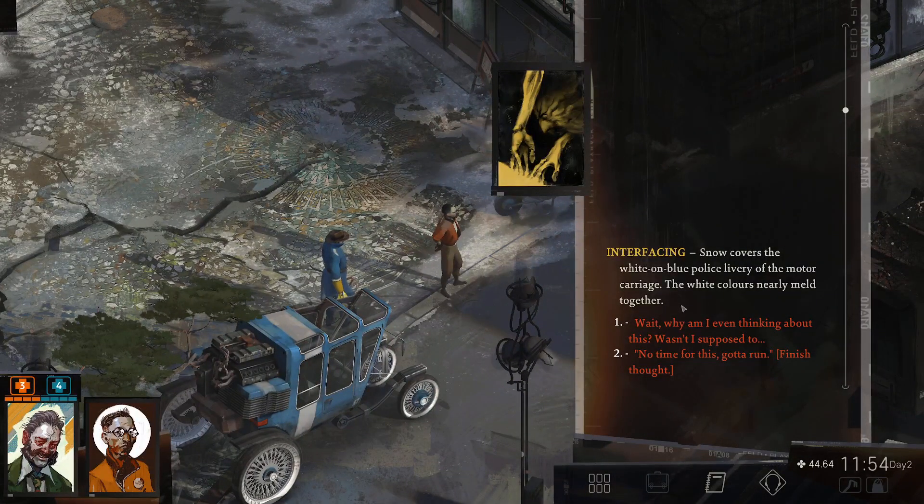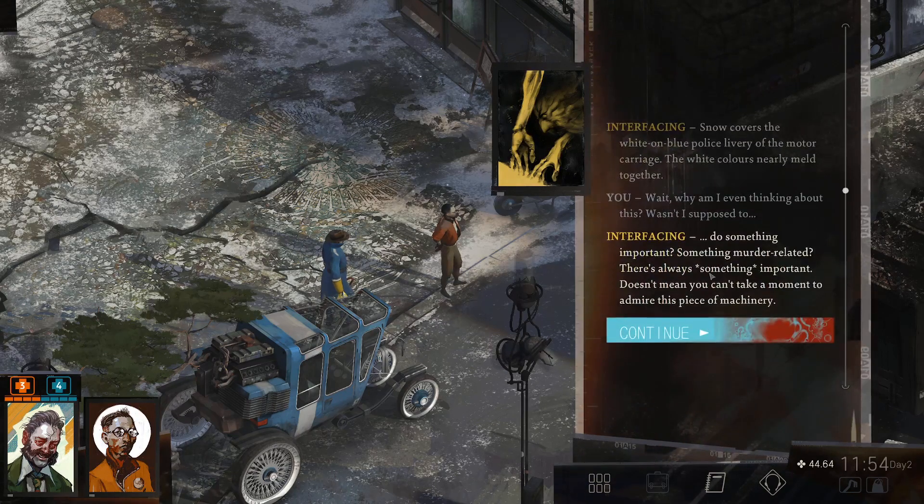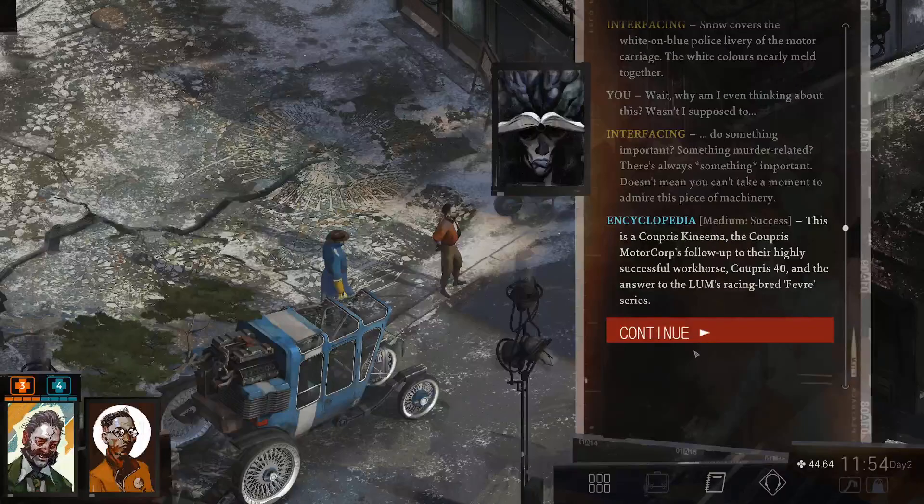Interfacing. Snow covers the white-blue police livery of the motor carriage. The white colors nearly meld together. Wait, why am I even thinking about this? Wasn't I supposed to do something important? Something more related? There is always something important. Doesn't mean you can't take a moment to admire this piece of machinery.